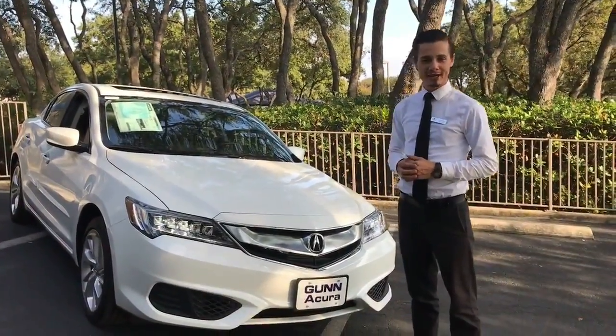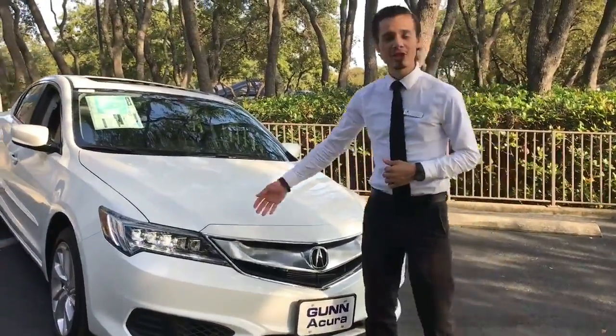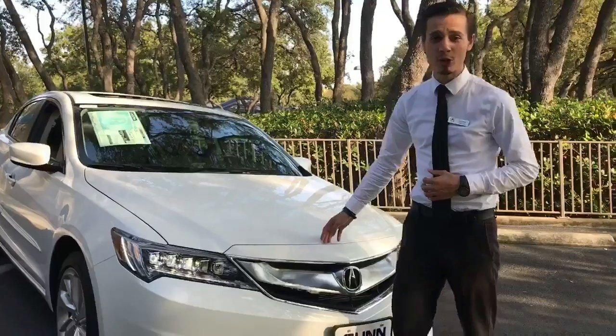Hey guys, this is Nick Black with Gun Acura in San Antonio, Texas. Today I have a 2018 Acura ILX I'm going to be going over with you.